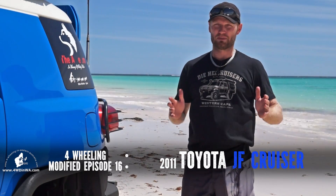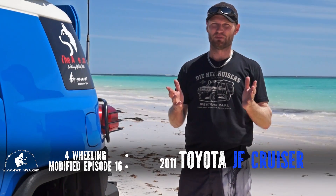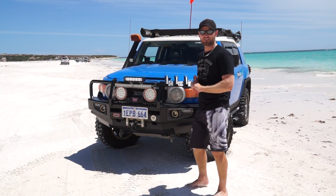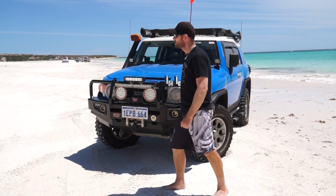Hey, Ronnie here from 4Wheeling in Western Australia. Welcome to Modified episode number 16, where we share with you 4-wheelers that have been accessorised and customised for everyday use and 4-wheel driving. I'll introduce you to the owner of this FJ, Andrew.